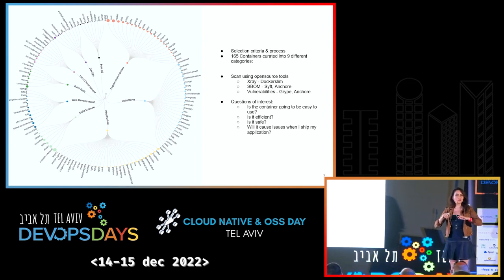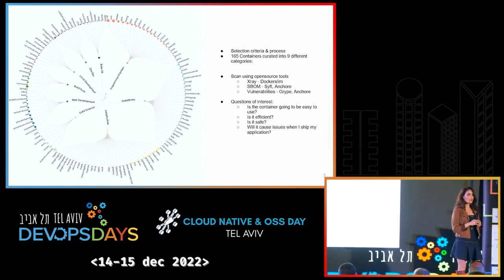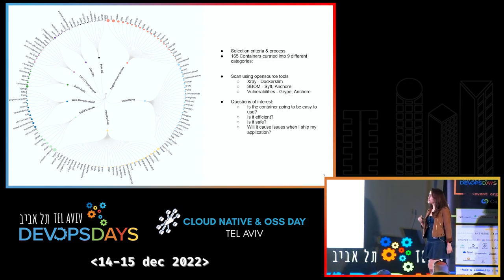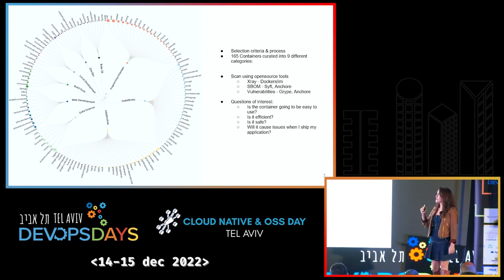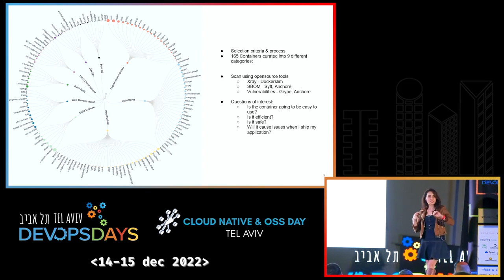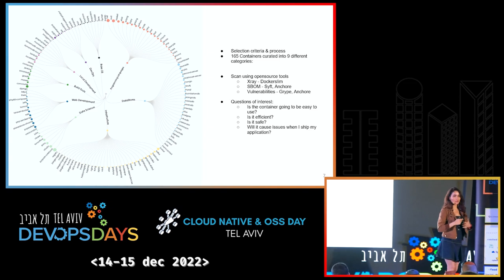About a year and a half ago, we designed this study. This was the baseline study where we looked into the top 165 publicly available containers, organized into nine different categories — the usual suspects like web development, data stores, build tools, base OSes, programming languages, and so on. The categorization was needed because I wanted to see the in-group and inter-group dynamics between these categories.